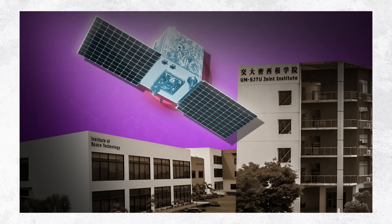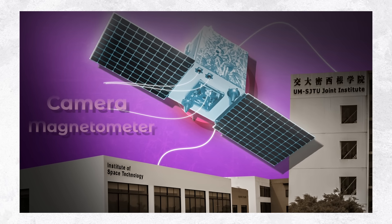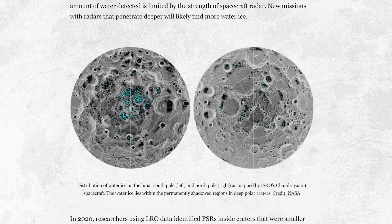Developed by Pakistan's Institute of Space Technology with aid from China's Shanghai Jiao Tong University, i-cube-Q hosts two optical cameras and a magnetometer. Scientists hope the orbiter will detect potential signs of water ice on the moon's poles.